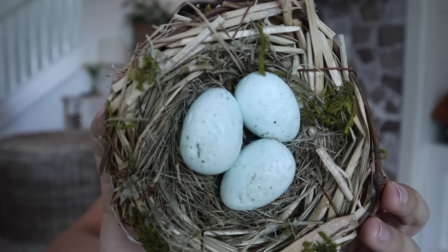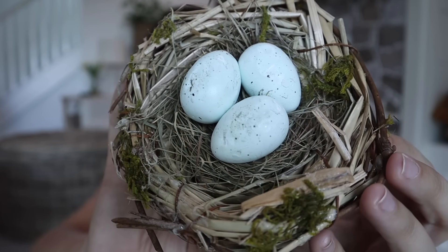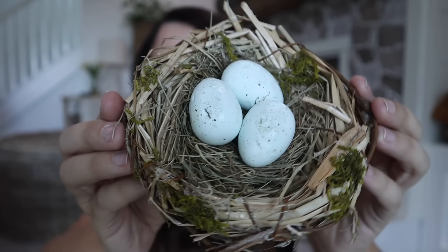The next thing I found was this really adorable nest. You can find these at most craft stores, but this one was so unique with little touches of moss, and I love how the nest itself is made out of straw and jute and different materials. I thought it was really unique, I love the size, and it's always fun to find something related to the season — so I'm excited to display this for spring.